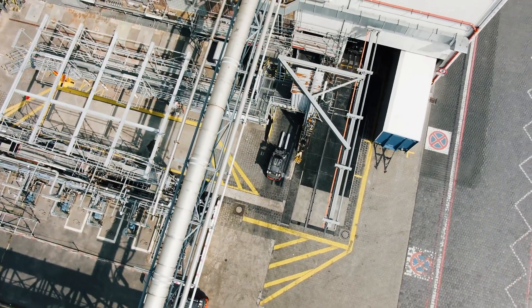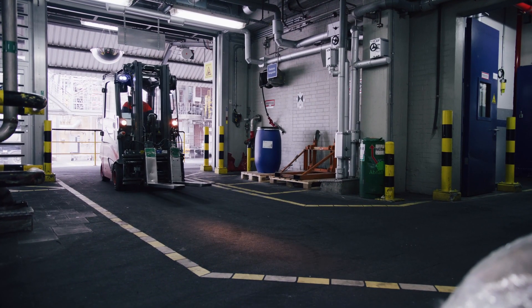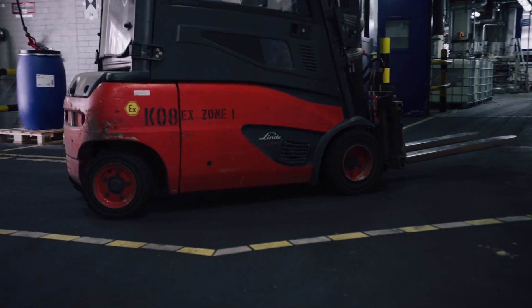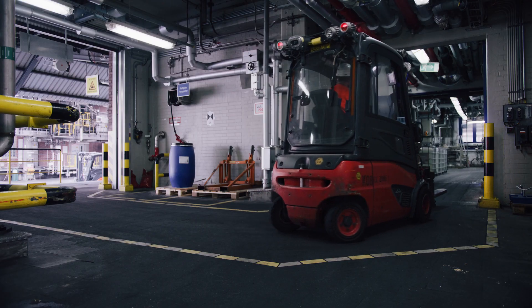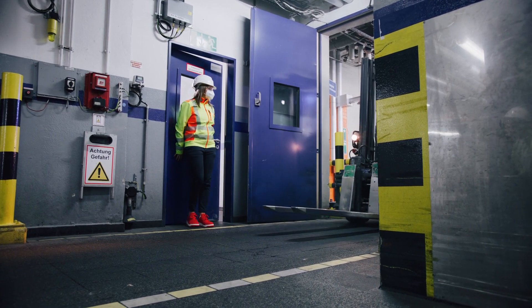The forklifts now generally travel at 5 kilometers an hour inside the building, and their speed is regulated by this safety guard. In the bottleneck location, where people can step out of the elevator and come out from the stairwell, a further reduction to 2 kilometers per hour is always triggered automatically.